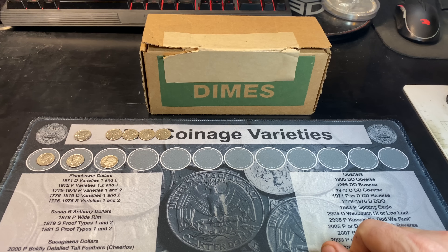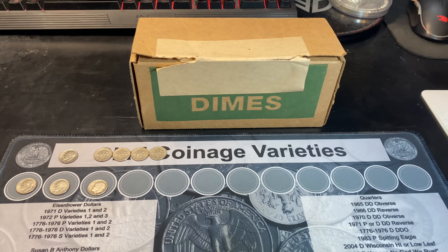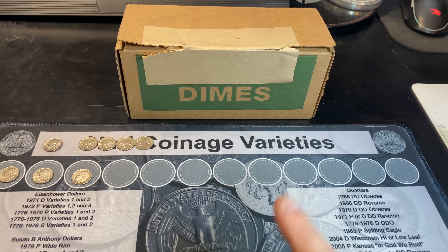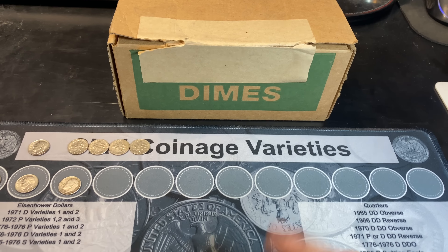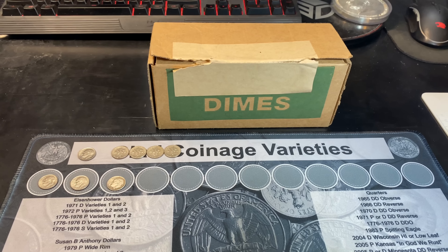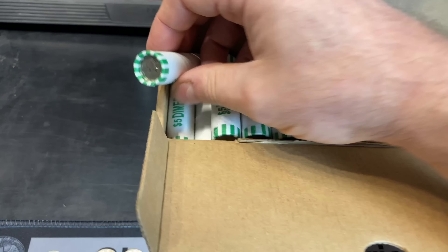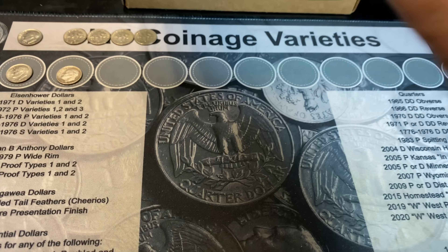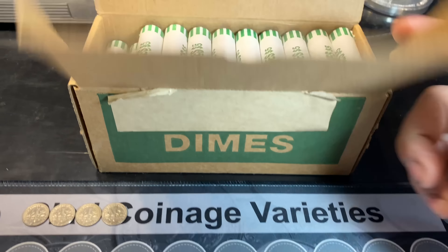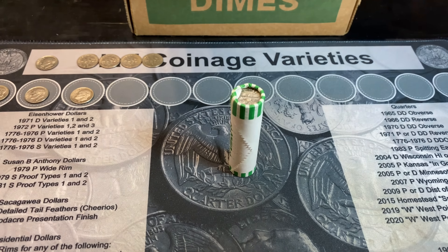We've got some good news and some bad news. The good news is I've got another circulated dime box to hunt. The bad news is I got nothing but uncirculated dimes for the rest of 2021, which was about six or seven days. So we're already in January of 2022, which means that silver dime is going to count towards the 2022 silver jar, just like these boxes are now going to count towards boxes hunted for 2022. We're going to crack open the top — it's circulated dimes. Let's see if we can kick off 2022 with maybe another silver dime. I'll be back if and when we have a find to share.